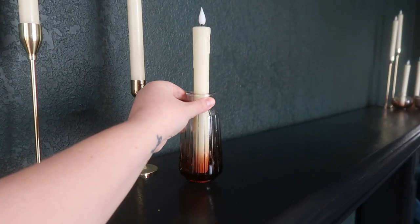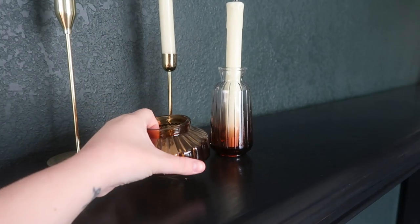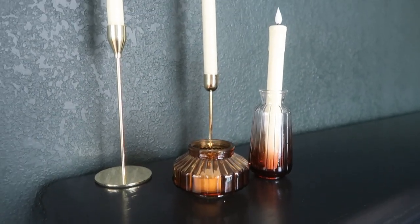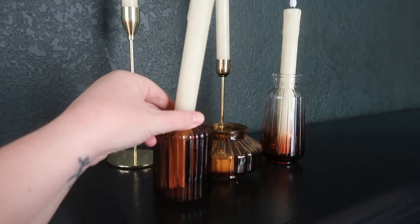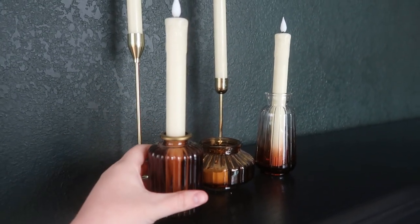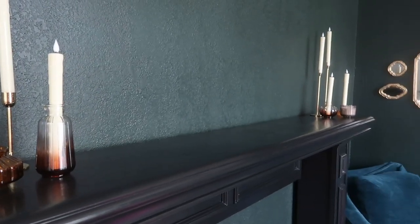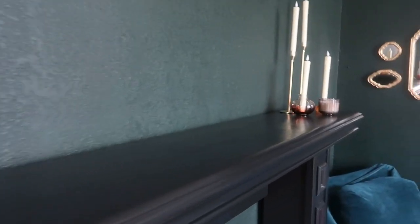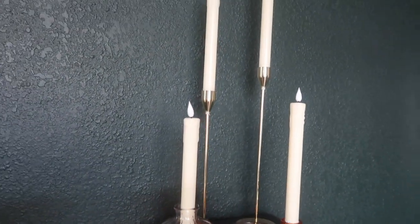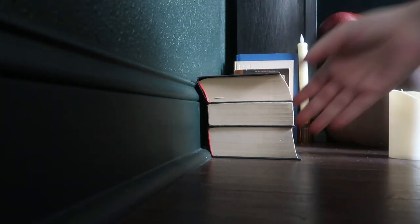Moving on to the mantle, which is the star of the show. I have all of these faux candles that are all on timers from Amazon, and then all these candle holders are from the Target dollar spot, Dollar Tree, Hobby Lobby, and a couple from Amazon. They're really inexpensive and I just like the kind of flea market, mix-and-match, eclectic aesthetic of them all. I think it all came together so beautifully. They're kind of my neutral core that I keep year-round.